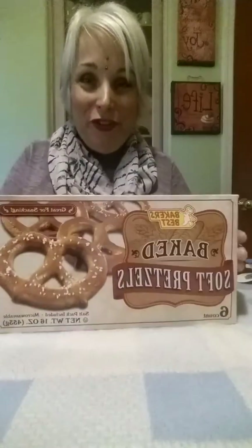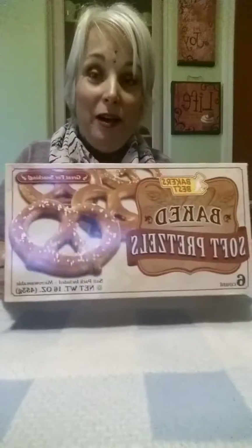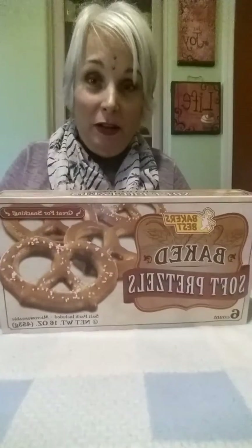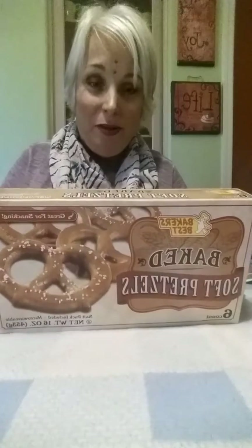These are items that my kids absolutely love and that I pick up usually every time I go. The first one being the six-count of soft pretzels. They come with a little salt packet. My kids absolutely love these. They're great for an afternoon snack — you can microwave them — and for six for a dollar, that's a pretty good bargain.